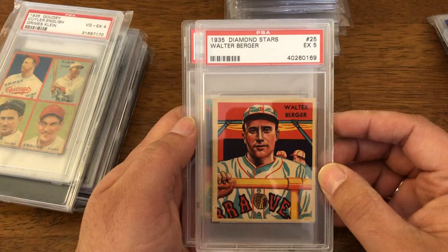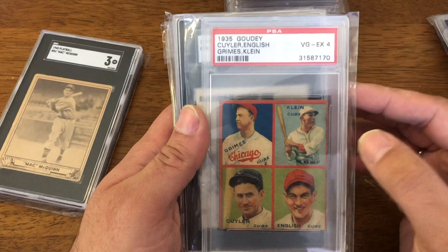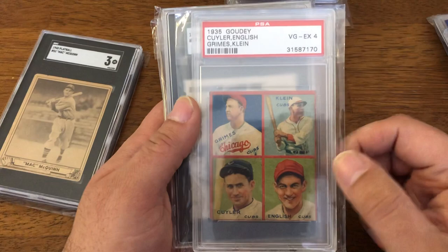You have 1935 Diamond Stars Wally Berger and 1935 Pepper Martin. Also a 1935 Goudey 4-way in a PSA 4 — which is nice because you have Kiki Cuyler, Burleigh Grimes, and Chuck Klein, all Hall of Famers, with Woody English down there as well.